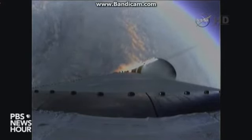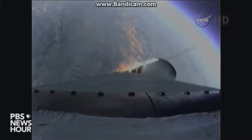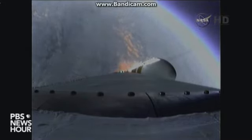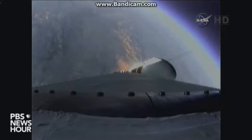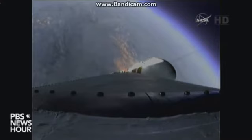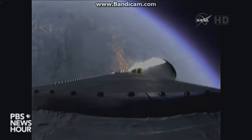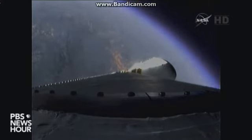1 minute 50 seconds in, still looking good, coming up on 2 minutes. 2 minutes into the flight — good engine control on the first stage. Forward and starboard boosters still at good chamber pressures in the full power mode, and a good core chamber pressure in the partial thrust mode.